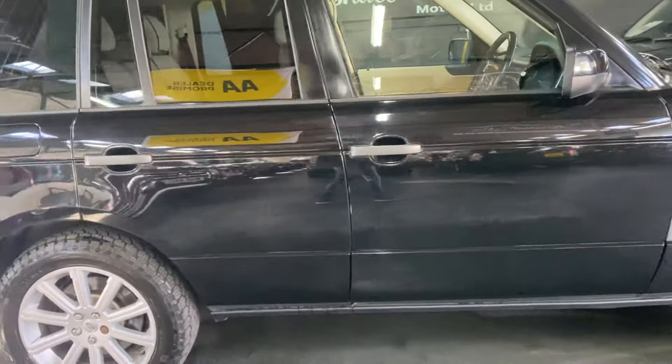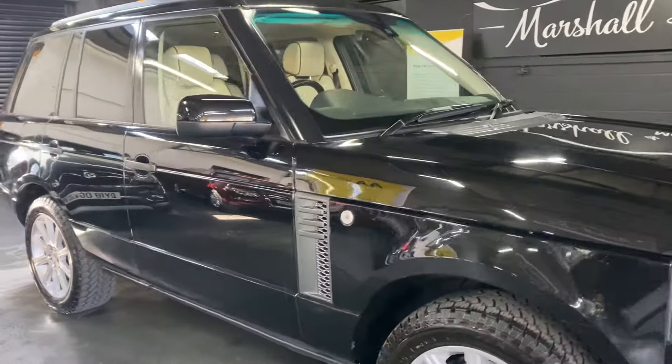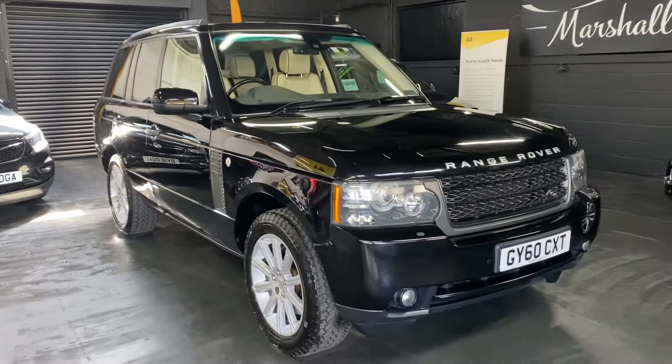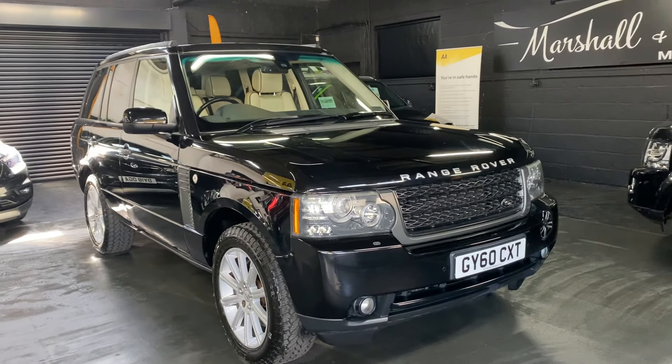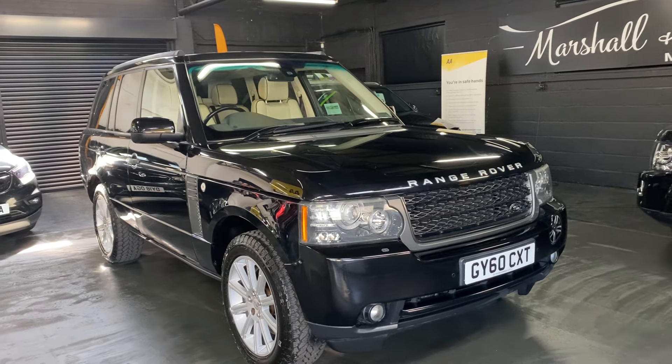I think they look like such good value, they really do. I've taken 30 plus pictures as per usual to go along with the video, so hopefully all of those combined give you some insight into just how nice a condition it's in. If you'd like any further information or would like to inquire into financing, purchasing, or booking an appointment to come and view it, please feel free to call the office — that number is 01922 458 222.